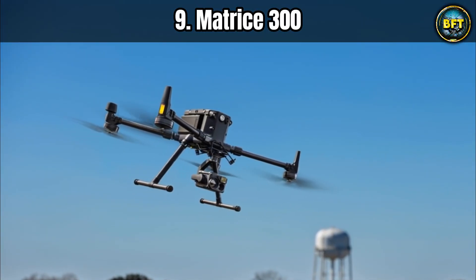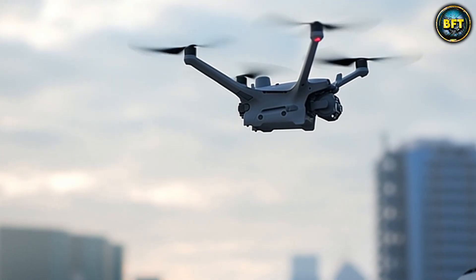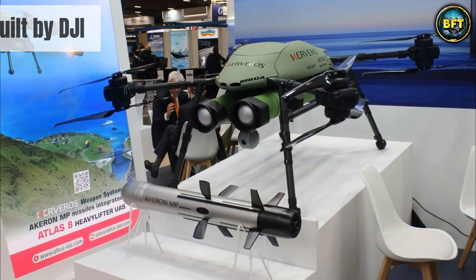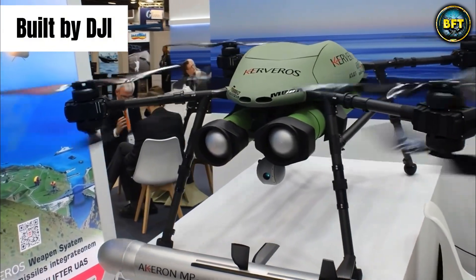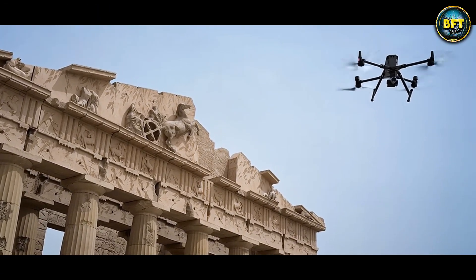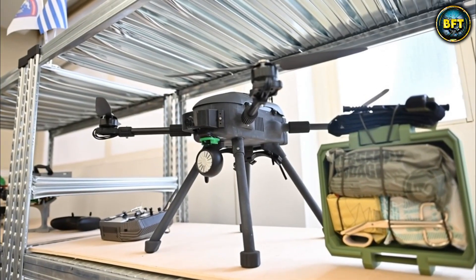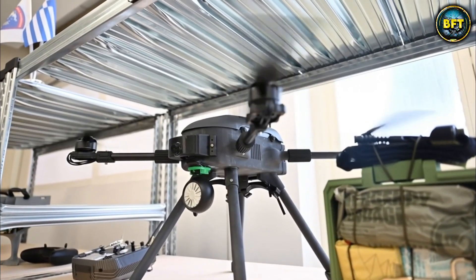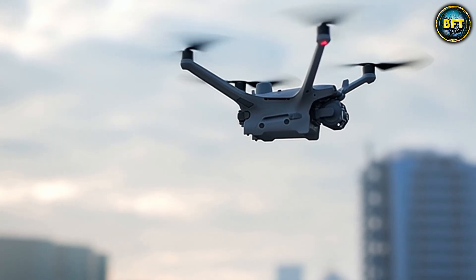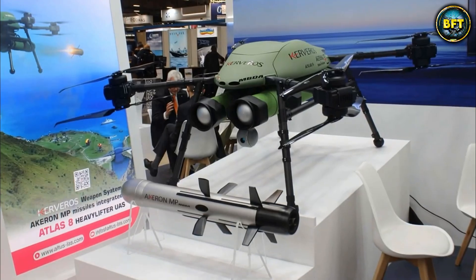Moving on from specialized Greek tech, we land on a platform familiar to tech enthusiasts: the Matrice 300, built by DJI — the same company that made the drone your neighbor uses on Sunday mornings. But the Hellenic Armed Forces are not using this to film wedding videos. They have taken this commercial beast and turned it into a serious military asset. This is dual-use technology — cost-effective and reliable. The Matrice 300 RTK is a workhorse, offering up to 55 minutes of flight time.